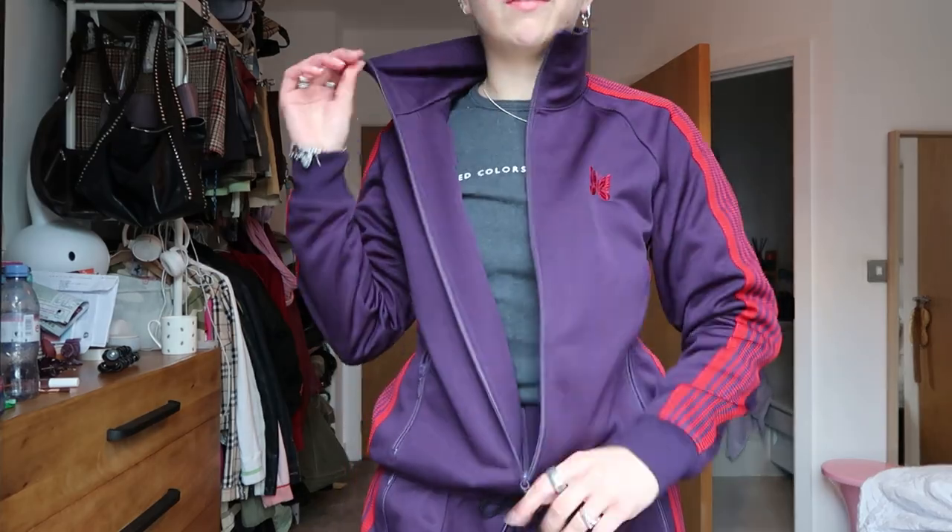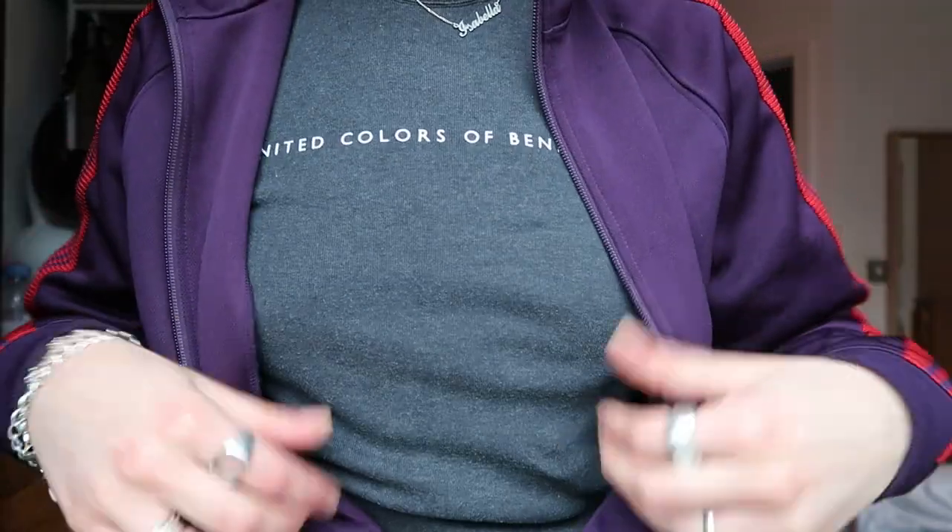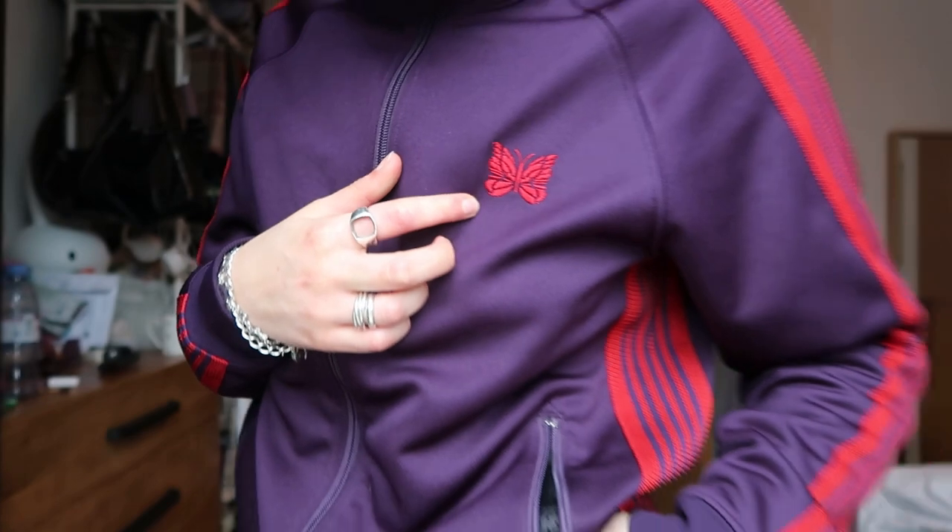Good morning — I said yesterday would be the last one but I'm adding in a bonus Wednesday for you. I'm wearing my favorite Needles tracksuit with my favorite plain long-sleeve Benetton top underneath. I just love really plain simple 90s basics. The Needles tracksuit was quite expensive but I've worn it so much — worth it. I love the colorway. I posted about it on TikTok and people who didn't know the brand thought I was releasing tracksuits myself — I wish!